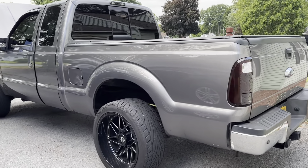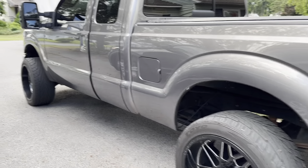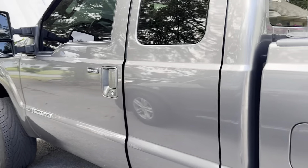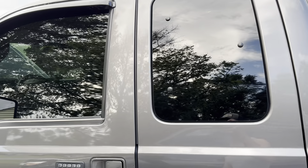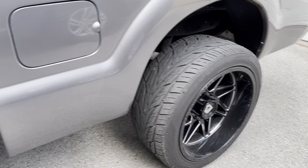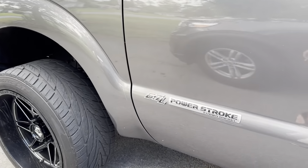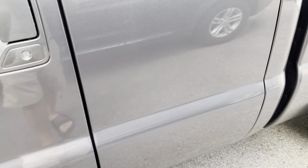Here's my 2014 6.7 Super Cab short bed Lariat, got the windows done five percent. 22 by 12 negative 44 offset on Procomp wheels, Luma duty badges, tinted the interior.